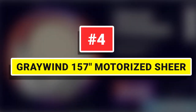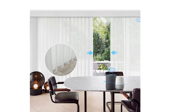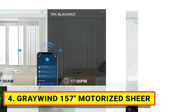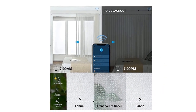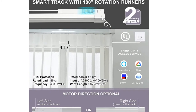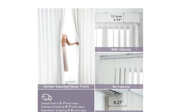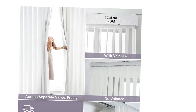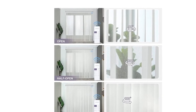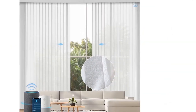Number 4: Grey Wind 157-Inch Motorized Sheer. The unique combination of fabric slats and sheer enhances privacy and light control. It has both the light filtering of vertical blinds and the elegance of drapery, providing privacy, UV protection, additional thermal insulation, and energy saving — the ideal choice for sliding glass doors or large windows. Removable veins, easy to clean and replaceable. 180-degree rotation slats and smart track; the track length depends on your outer width for a more quiet and smooth operation.